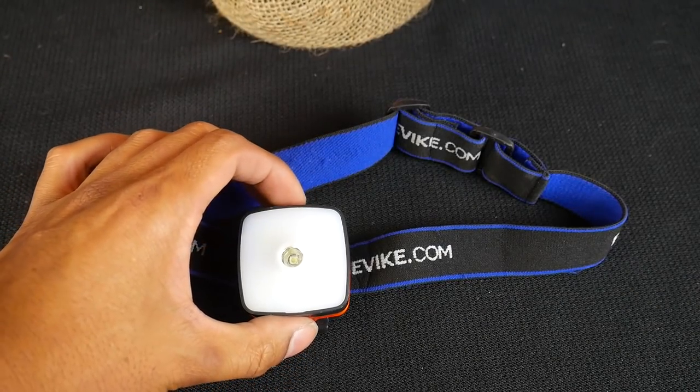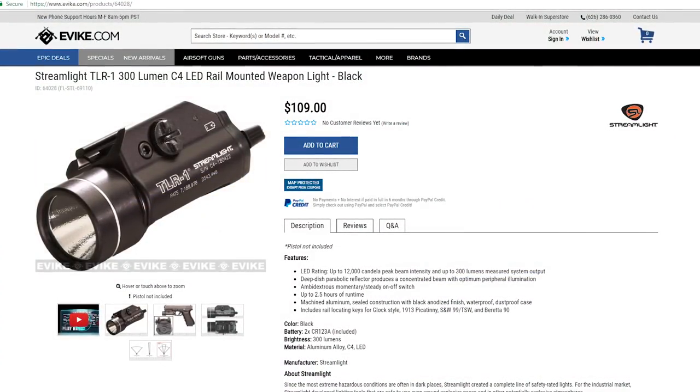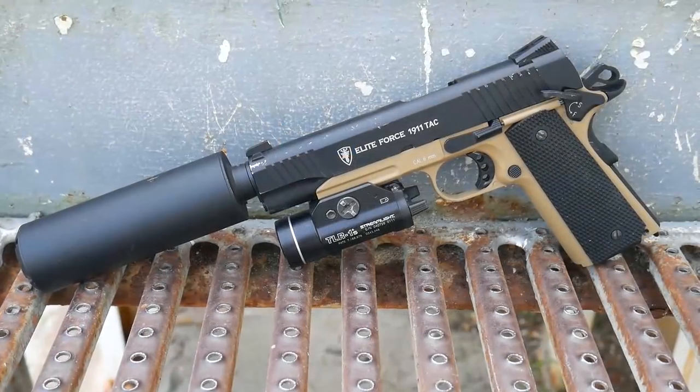For only $10, your airsofter will be surprised by how bright and versatile this headlamp is. Does your airsofter need a gun-mounted light? I recommend the TLR1 Streamlight. This light can be mounted to either a handgun or rifle.